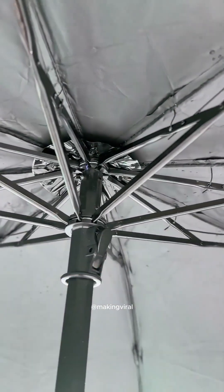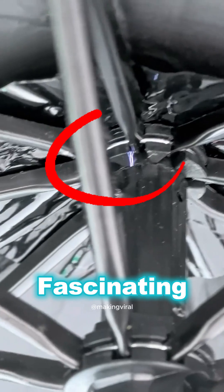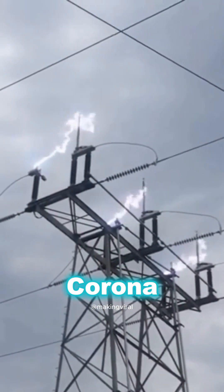Have you ever seen a strange glow or sparks near power lines on a rainy or humid day? This fascinating phenomenon is called a corona discharge.